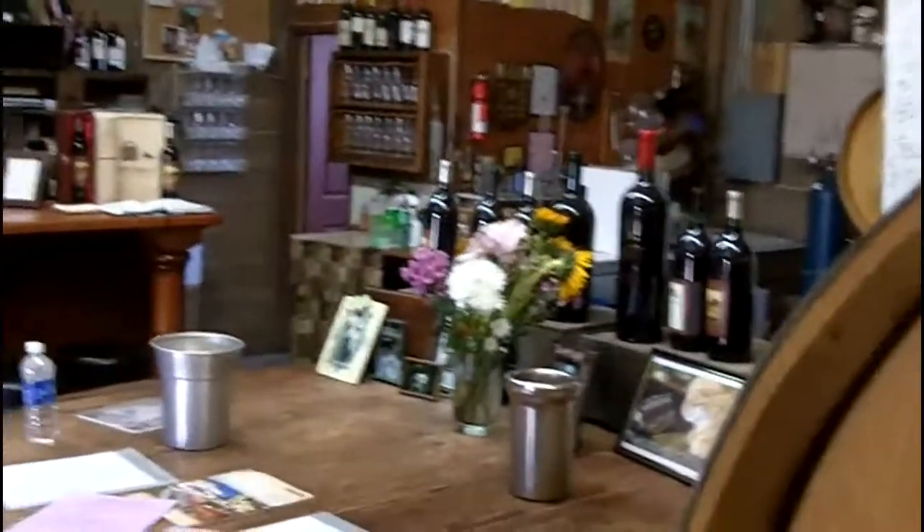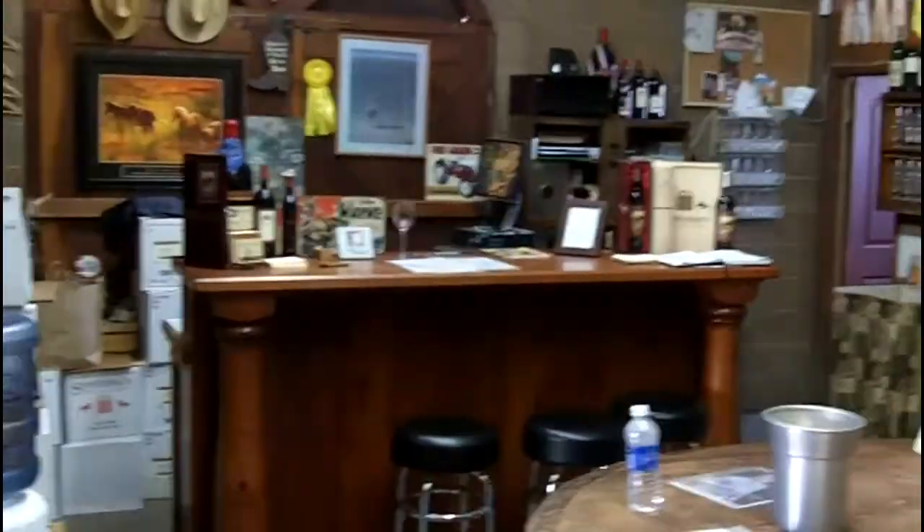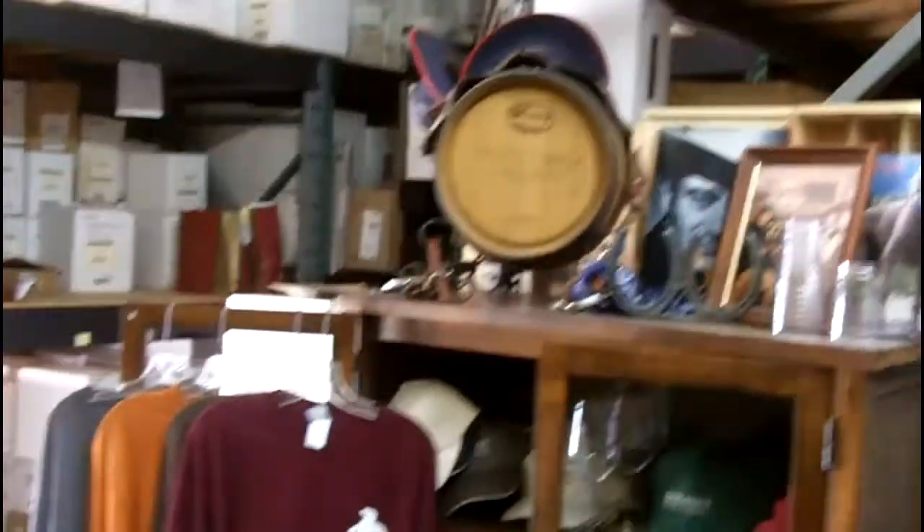Here inside the tasting room and tasting bar — normally they're outside tasting, but if it's raining or excessively hot outside, which does happen, they could be in here.